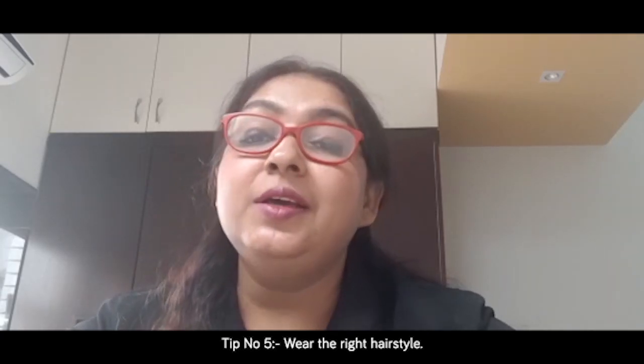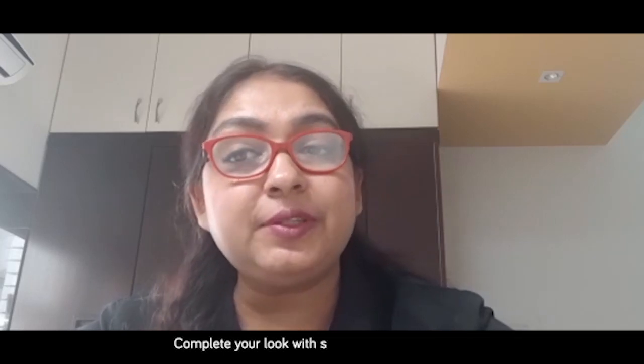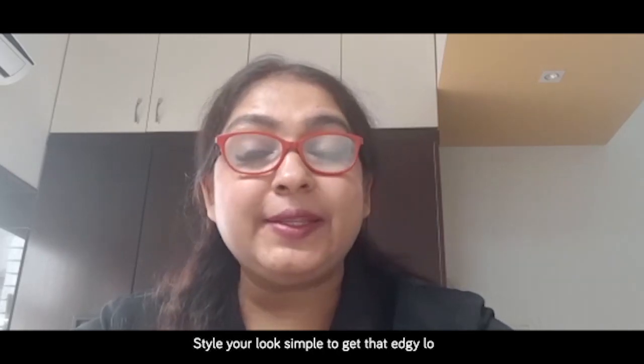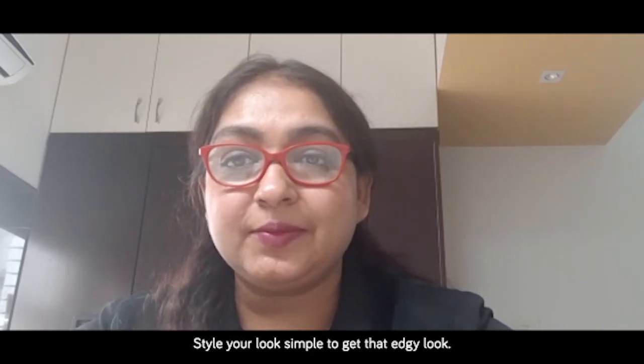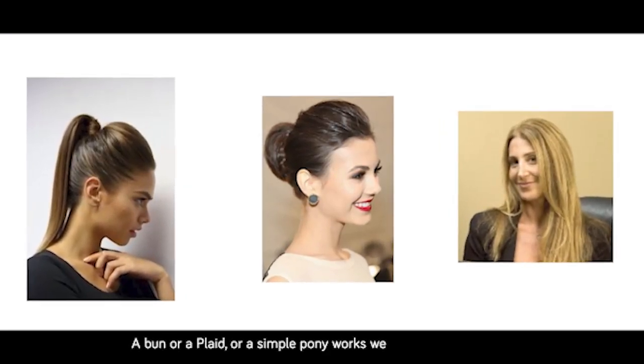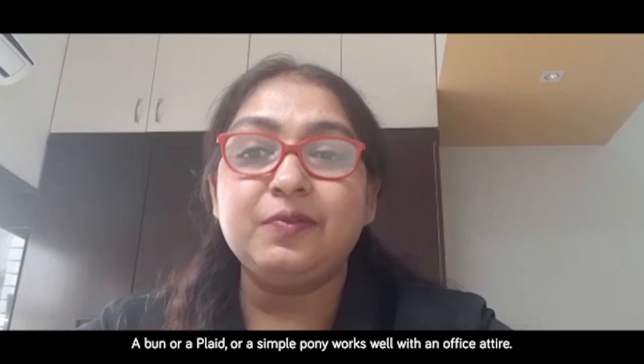Tip number five: wear the right hairstyle. Complete your look with a simple and neat hairstyle. A bun, a braid, or a simple ponytail works well with an office attire.